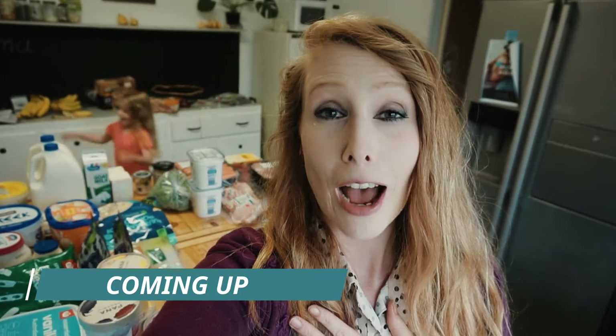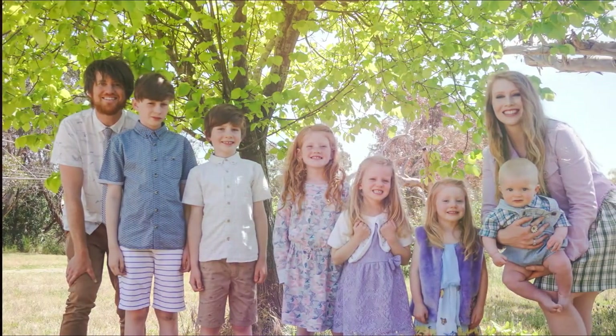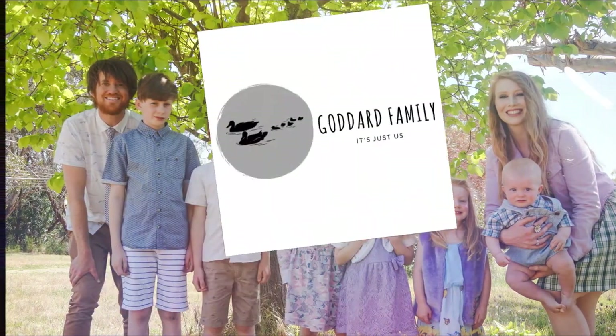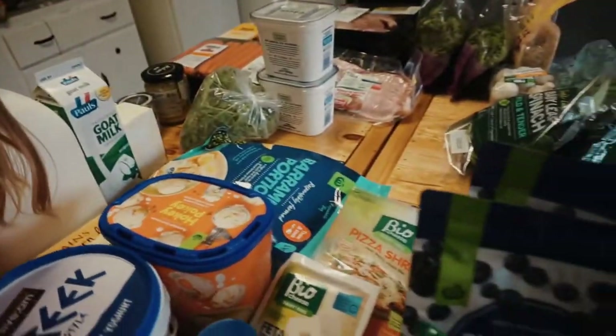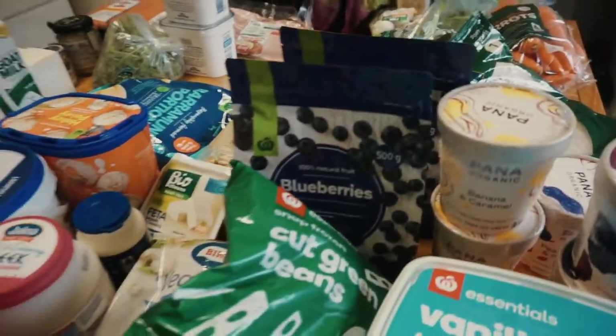Hello everyone and welcome to this video. Today I would love to share with you exactly what I bought and how I dealt with the food restrictions and limits to feed myself, my husband, and our six children — exactly what we brought. Stay tuned. I thought I would begin with the cold stuff so I can put it all away.